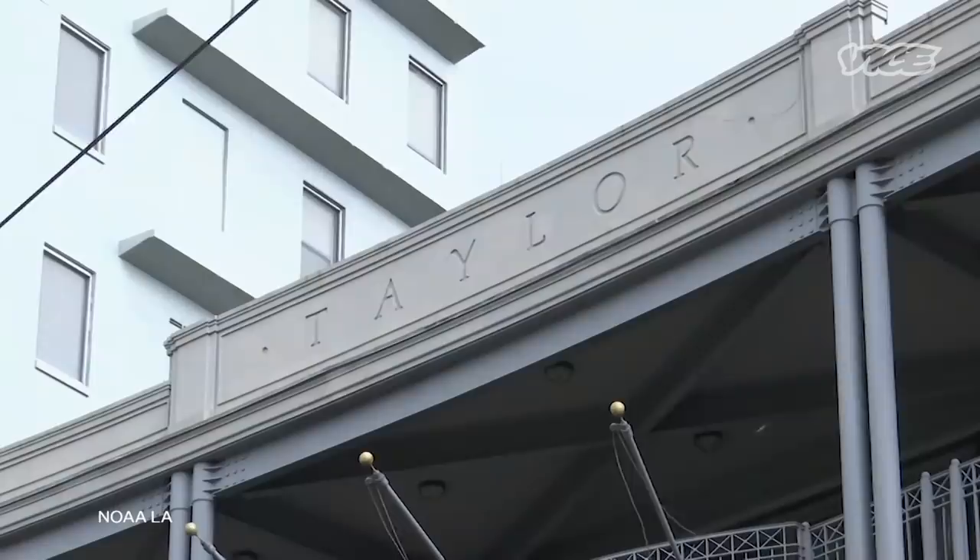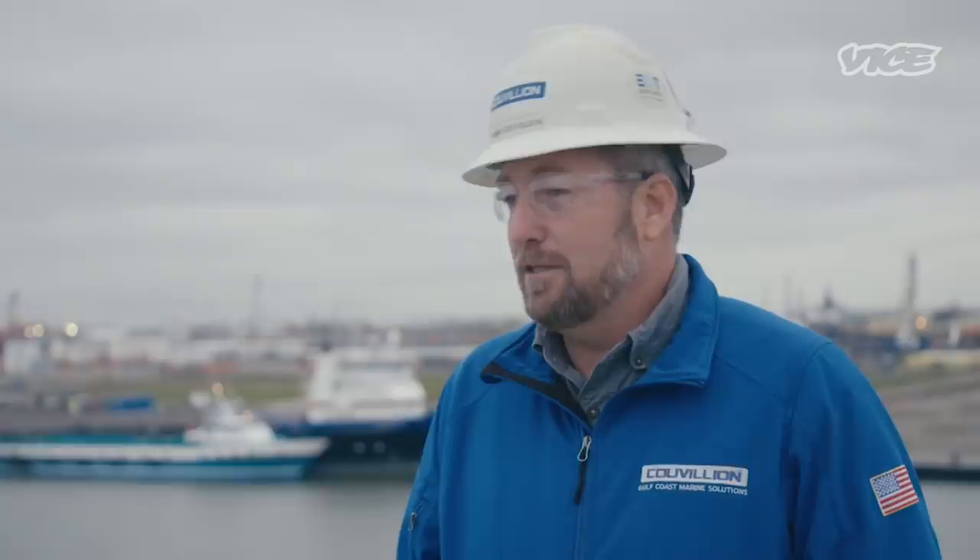Nobody, including federal agencies, has come up with a permanent fix. And Taylor still doesn't seem convinced that one is possible, or even necessary. They've taken the position that nothing more can be done, that they've essentially stopped the leak, and that it's not that bad. It's pretty damning evidence that the leak is substantial.